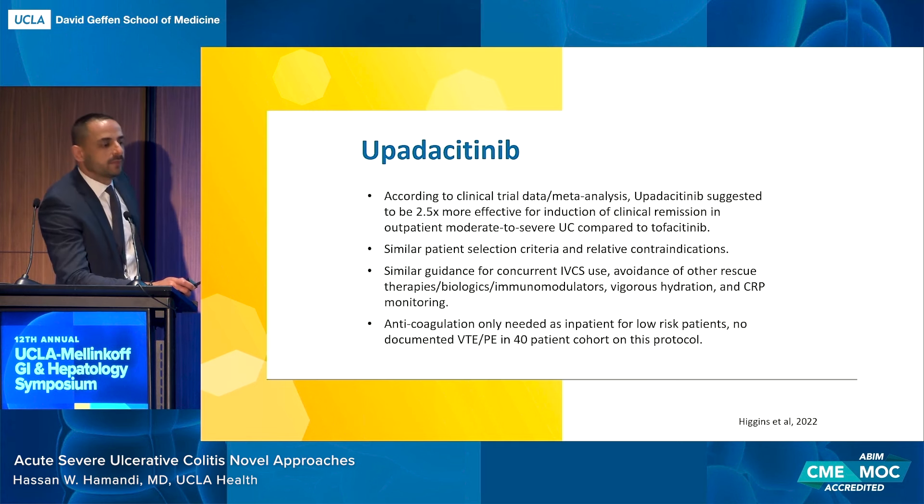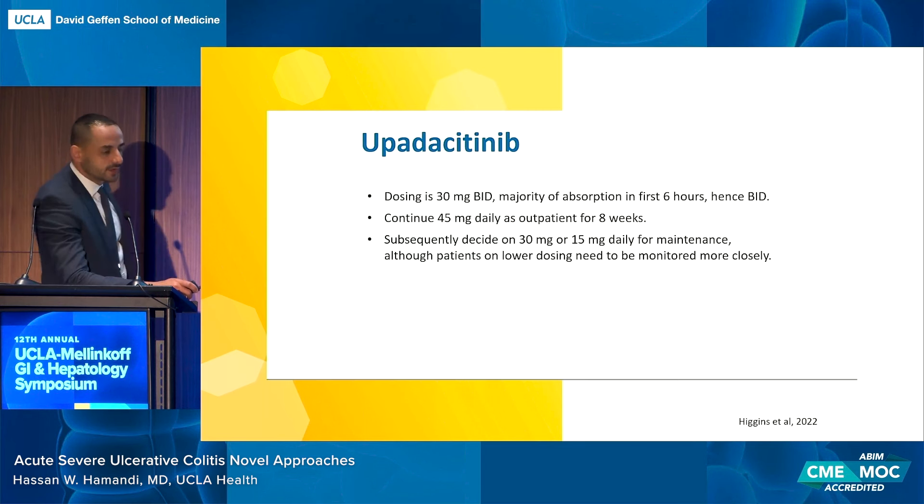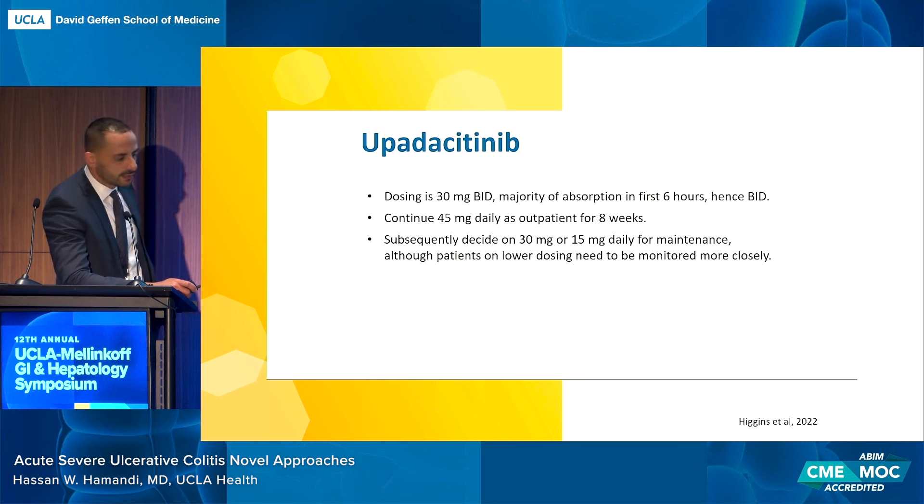Upadacitinib is also included in these University of Michigan guidelines for acute severe UC. Data shows it is 2.5 times more effective for induction of clinical remission compared to tofacitinib, making it the preferred choice. Similar patient criteria and contraindications apply, along with guidance on concurrent corticosteroids and limited washout period from prior biologics. Vigorous hydration, CRP monitoring, and anticoagulation are required. The inpatient dosing used is 30 milligrams BID — a 25% increase over the standard 45 milligrams outpatient induction dose — with much better results than tofacitinib 10 milligrams TID.